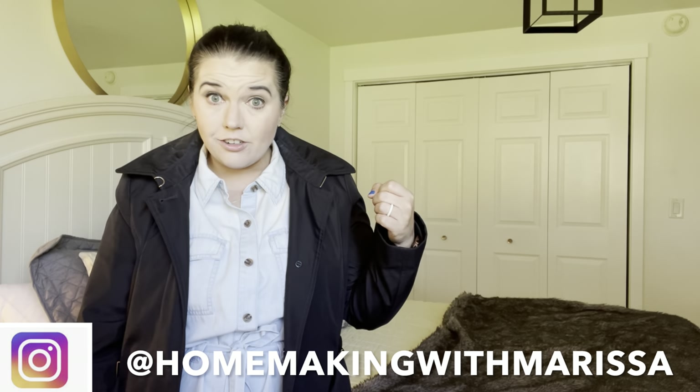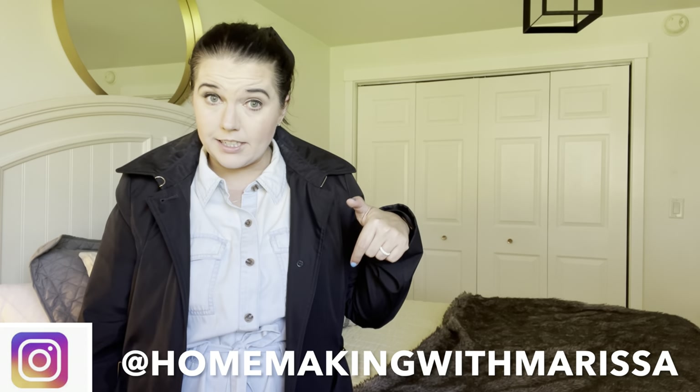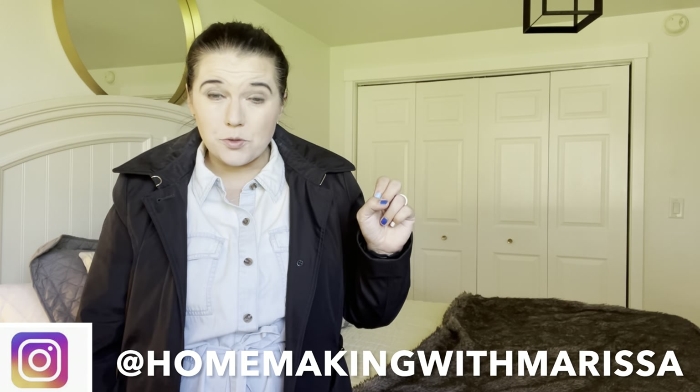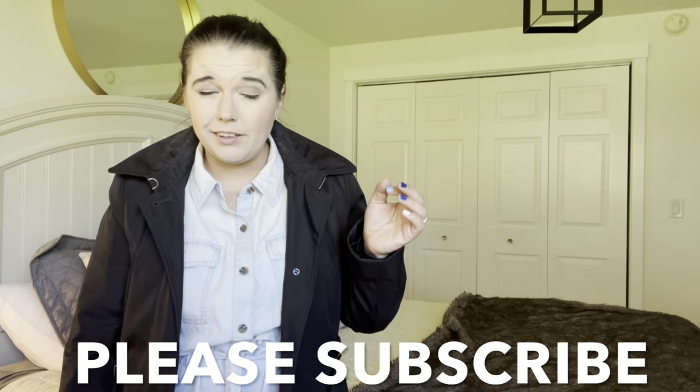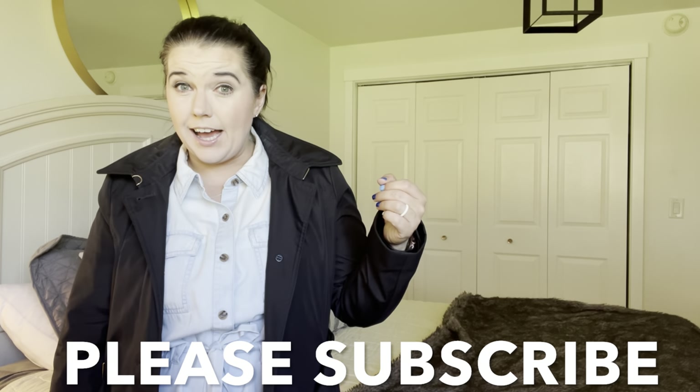If you are new to my channel and haven't done so already, you can subscribe by clicking that red subscribe button down below. I post videos twice a week and they're always related to something homemaking. I do this channel completely for fun, so I try to just pick up the camera in day-to-day situations and share different tips and tricks and things that I am doing to just make life a little bit easier.